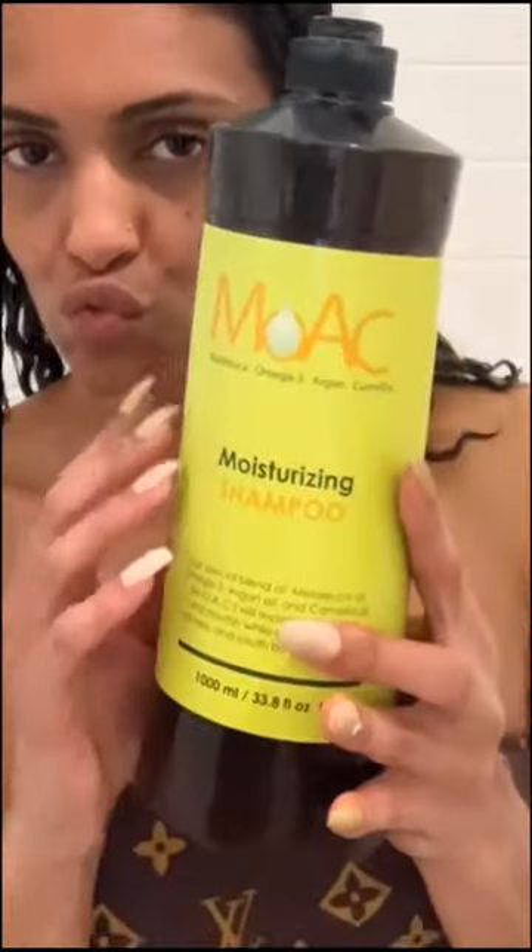Hey everyone, welcome back to my channel. In today's video I'll be walking you guys through a typical wash and go day for me. After a busy work week my hair had tons of buildup, so it's certainly time for a wash day.